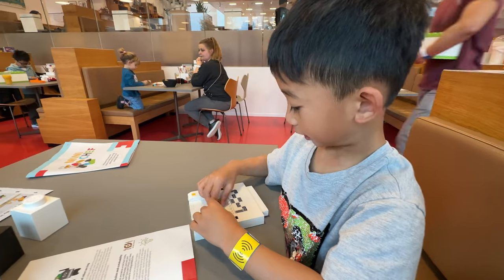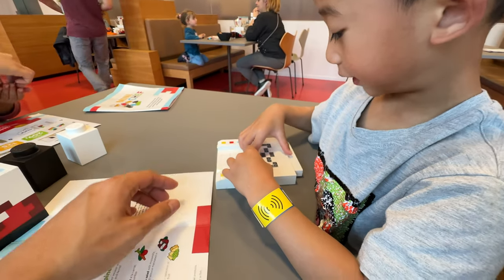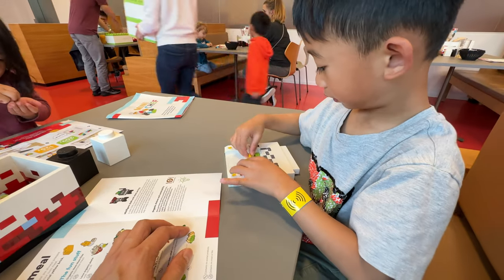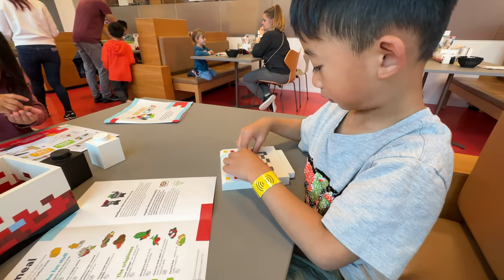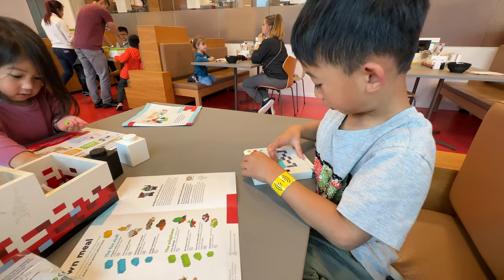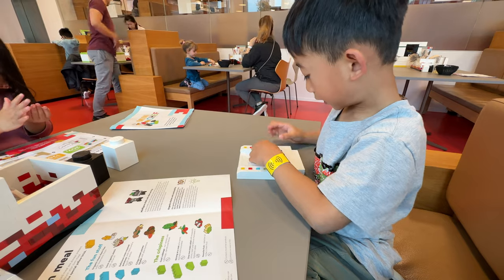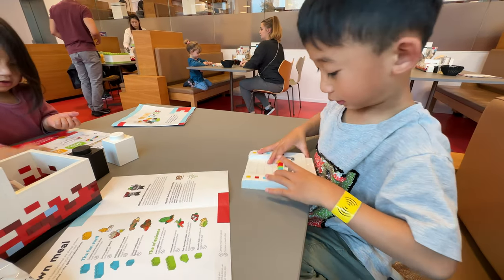The reason Mini Chef is considered an experience is because the restaurant does not have the typical menu. Each family member gets a set of LEGO bricks and each brick represents a different dish, so you'll have to build your own menu and send it over to be prepared.